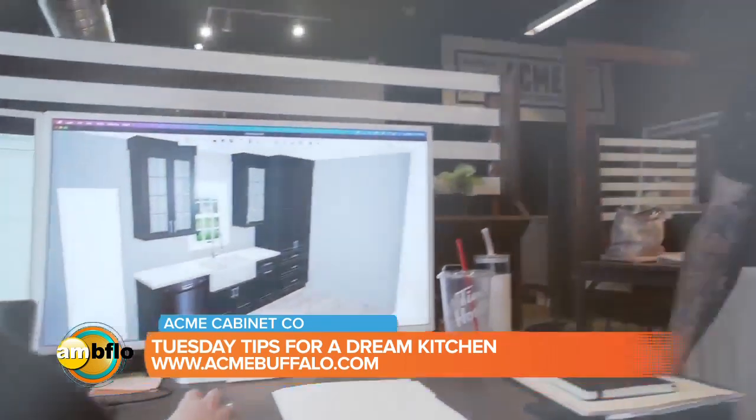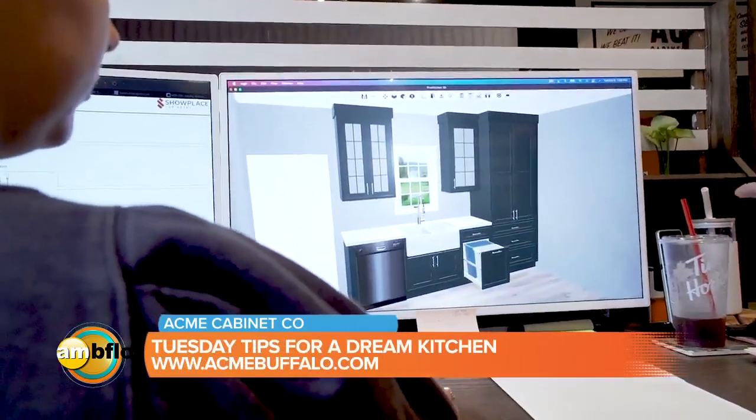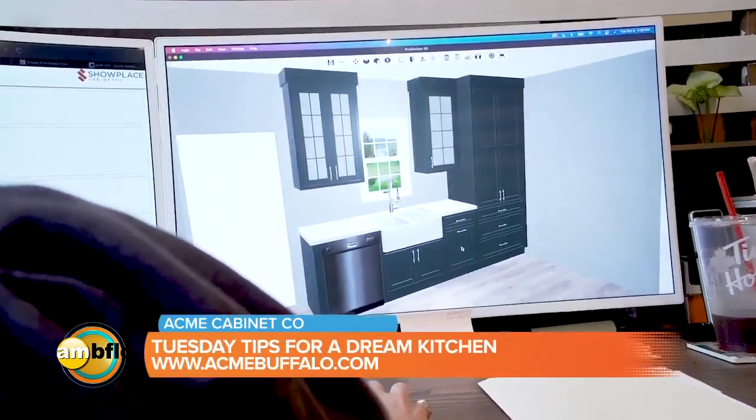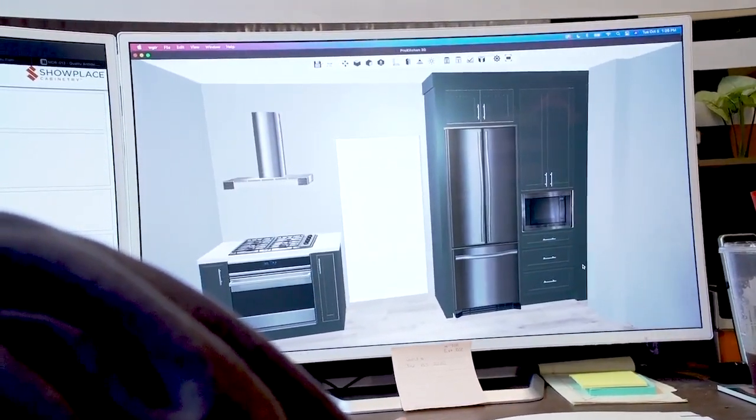The great thing about the software we use is it really allows us to articulate to our customer what their space will look like when it's done. It allows us to pan around the room, open and close doors. It really gives you a great sense of your project before you ever lift a hammer or pull drywall off the wall.